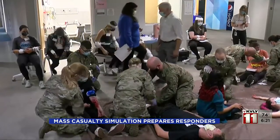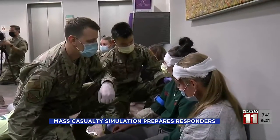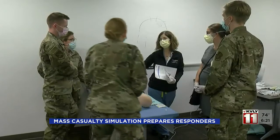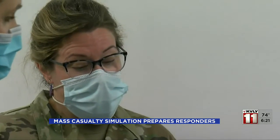Dr. Samreen Vora says treating pediatric patients is different than adults. These exercises with the National Guard and other community groups help prepare first responders while also offering a chance for feedback and improvement.